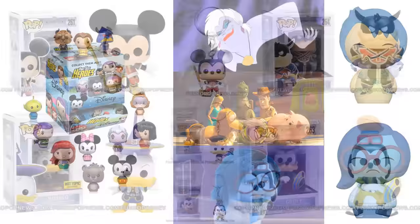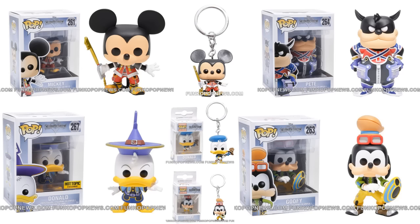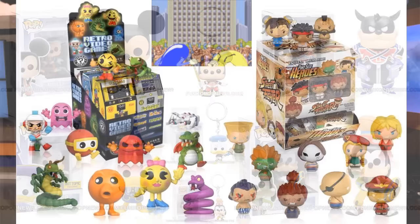Kingdom Hearts is still a very popular gaming series. The characters they're releasing are all Disney characters — Mickey, Pete, Goofy — and notably Donald Duck is a Hot Topic exclusive. They also have pocket pop versions of several of these characters. No Final Fantasy characters as of yet, but who knows — maybe they'll do them later.